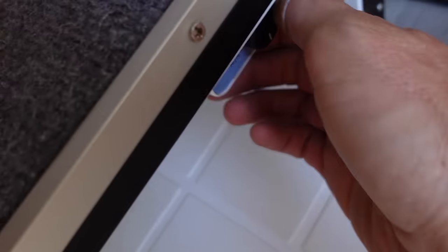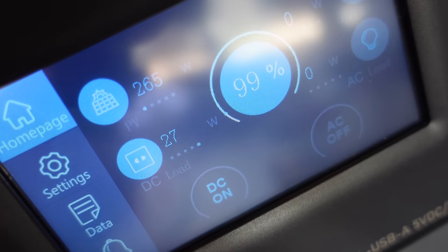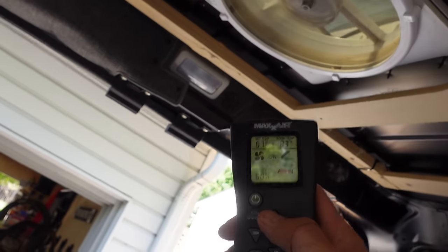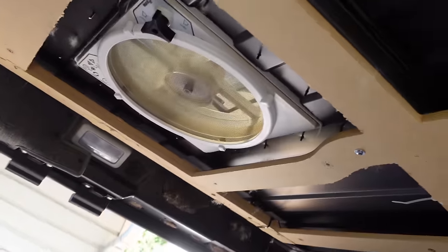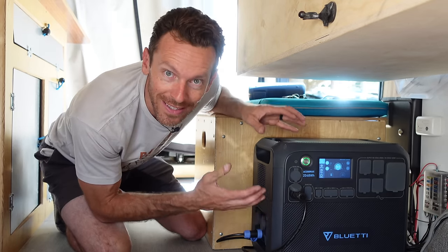It is great to finally know how many watts the refrigerator takes — about 25 watts when it first starts, then it mellows out to around 10 watts, which is nothing. And the fan at full blast is about 25 watts, which is also not that much when I've got 2,000 watt-hours in this thing.